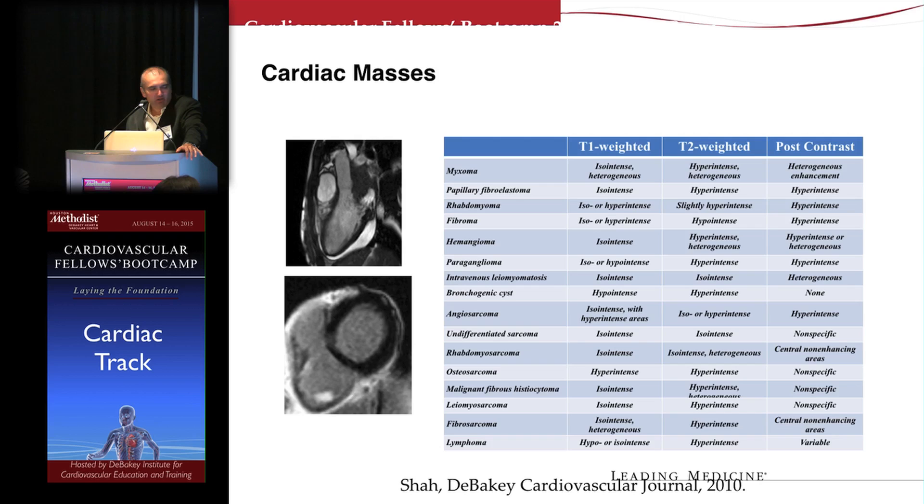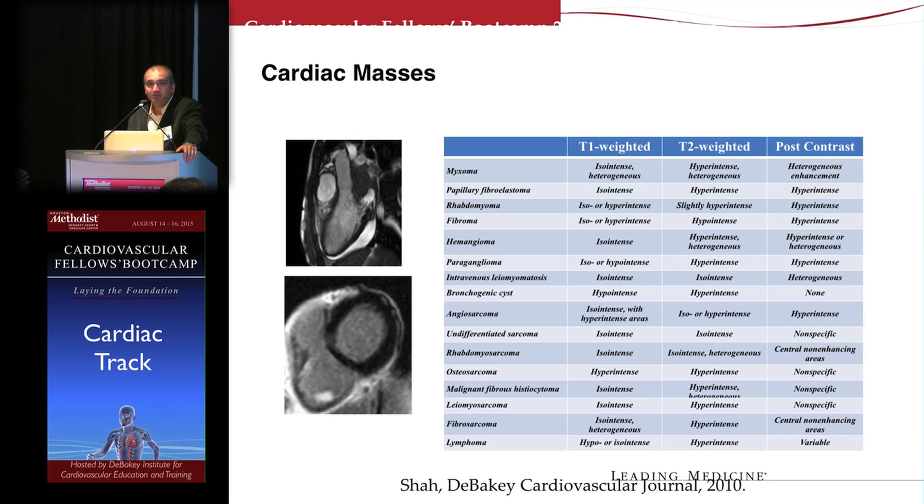CMR can also be useful in characterizing benign versus malignant cardiac tumors. CMR can also be used for assessment of aortic disease — both cine imaging for dynamic imaging of the aorta and angiographic imaging creating a luminogram. We can also use this for peripheral arterial disease, doing a complete runoff from the abdomen all the way down to the feet.